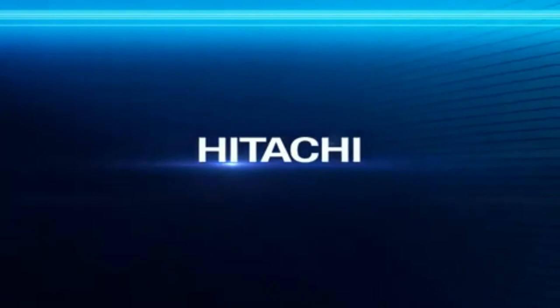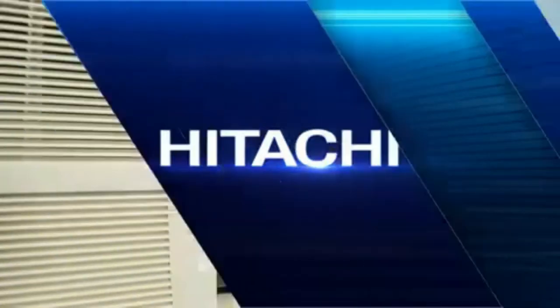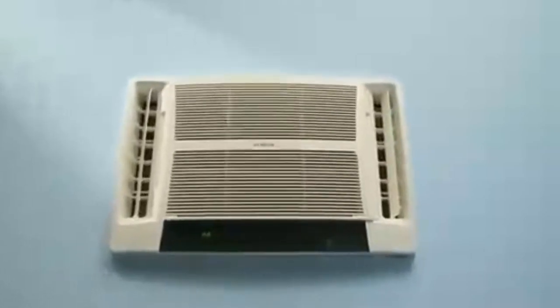The small chassis window AC from Hitachi Home offers a complete product that supports good cooling. This Hitachi air conditioner has passed 43 window quality tests, supporting increased efficiency and performance.